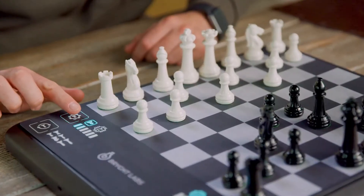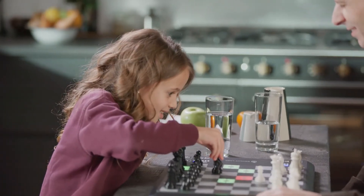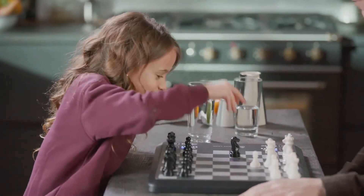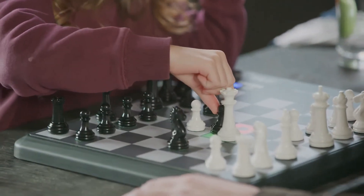The levels of assist are chosen by the player. The more advanced you are, the more advanced the assist. If you're a beginner, Chess Up will just distinguish between blunders and non-blunders, so you don't lose your queen on your third move.